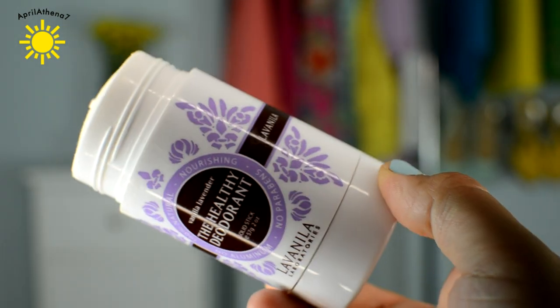I go through these so quickly. It's the La Vanilla Healthy Deodorant, and my favorite is Vanilla Lavender. These are pretty pricey for deodorant — it's like $14 — and I don't find them in stores, so I have to buy it online and pay for shipping. I like it, but why does it have to be so expensive? And I use up more of this than regular deodorant.